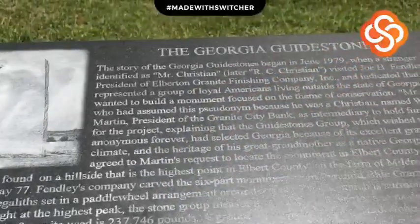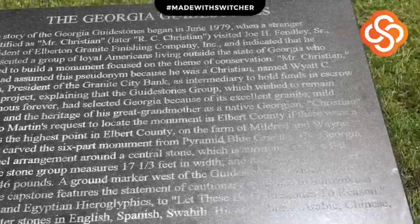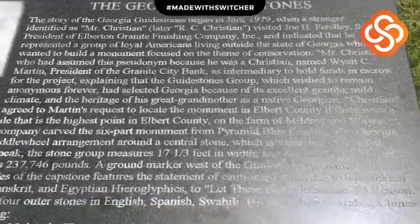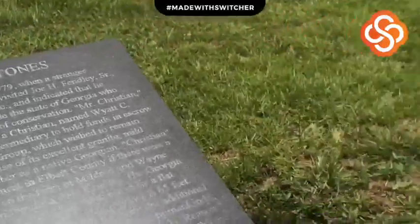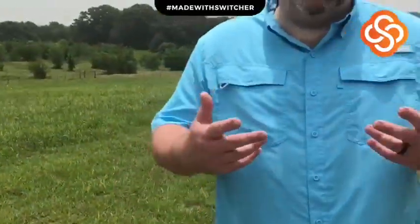A man by the name of R.C. Christian — that is a pseudonym, not an actual name — came forward and stated that he represented a group known as the Guidestones group. They wanted to build a monument to humanity here in Georgia. This area is considered the granite capital of the world — there's a lot of granite mined and manufactured here, and everything you're going to see in these shots is made of granite.